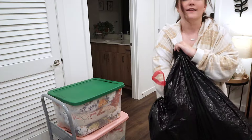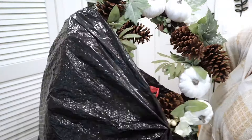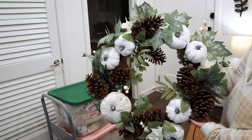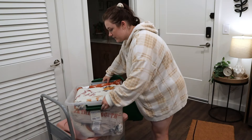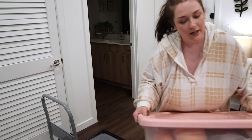This fall wreath is like my favorite thing that I own — that might be an exaggeration, but I love this wreath so much. Every year I get so excited to hang it on my door, I just think it's so cute. We're definitely gonna need to vacuum after this. This tote has my blanket, a couple of pillows, and a few random things, and then this tote has the majority of all my stuff in it.